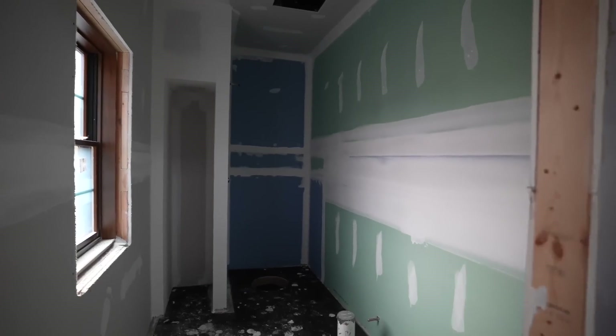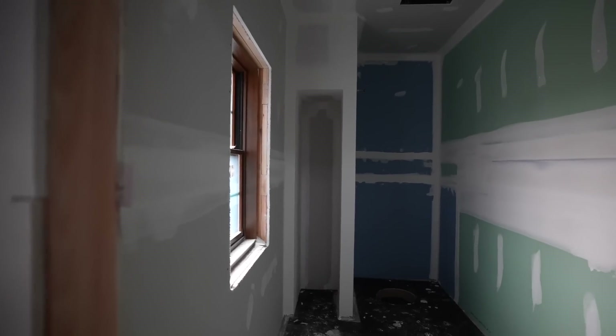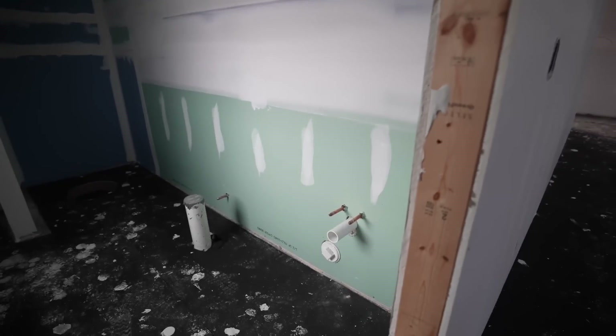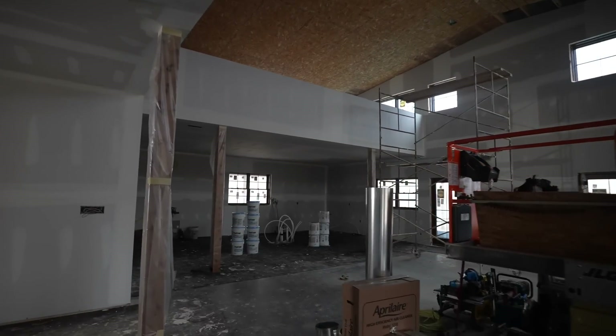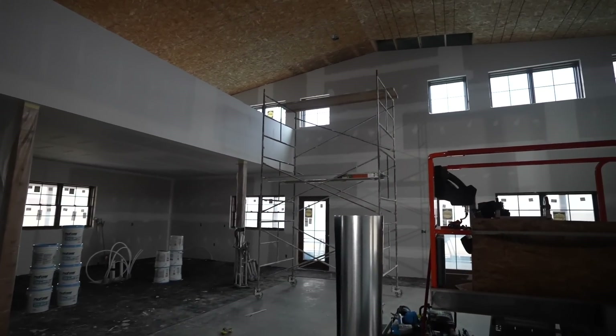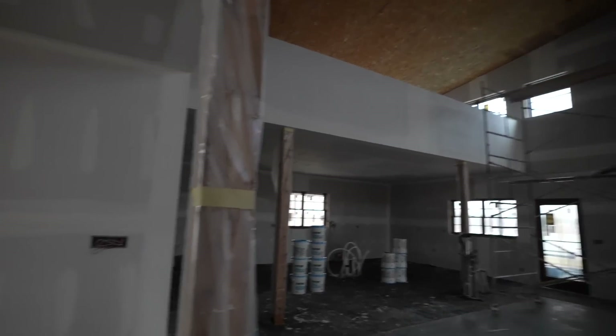All the exterior walls that are post frame are all five-eighths. The ceilings are all five-eighths. And then all the interior walls are all half-inch. Obviously in the bathrooms we've got green board, and as you can see that's blue board — that was kind of an add-on later; this is going to get a cabinet face that's going to match the vanity here in this spare bathroom. It's really looking good as all these cracks and corners get covered up with mud as the drywallers move through here.